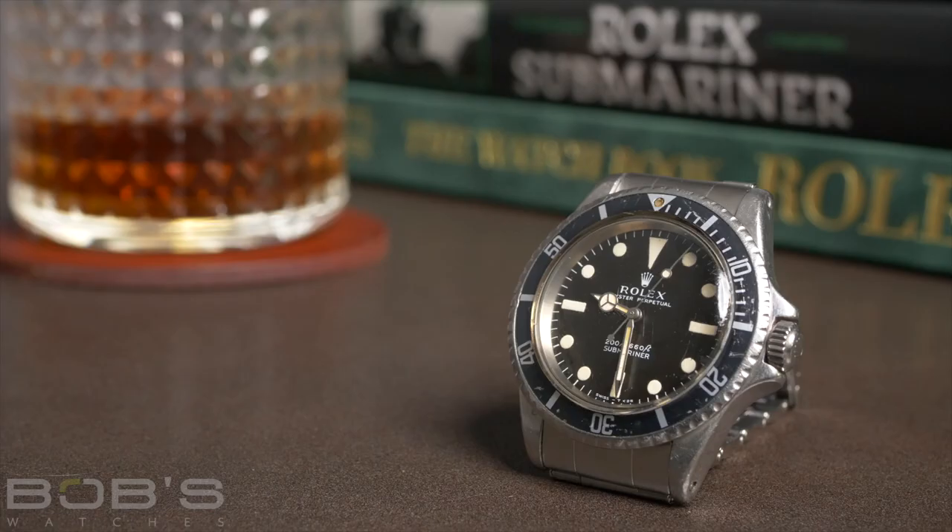For you guys that know me, I love vintage watches. I love modern watches as well. We specialize in Rolex. I've always had an affinity for Rolex, even as a kid growing up. But my vintage collection has really grown over the years because I love these watches.